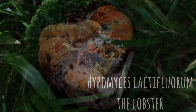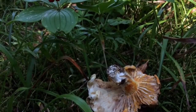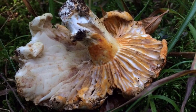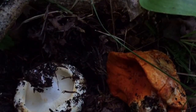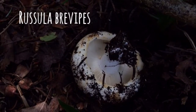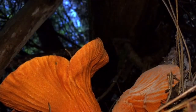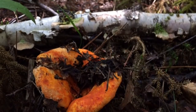Hypomyces lactiflorum, the lobster mushroom, is for the beginner level forager with no toxic look-alikes. This is a parasitic fungus which parasitizes two distinct species, turning them into tasty contorted crustacean-like forms. The first is Russula brevipes, the short-stemmed Russula. The second is Lactarius piperatus, another white mushroom which will have a more spicy flavor.